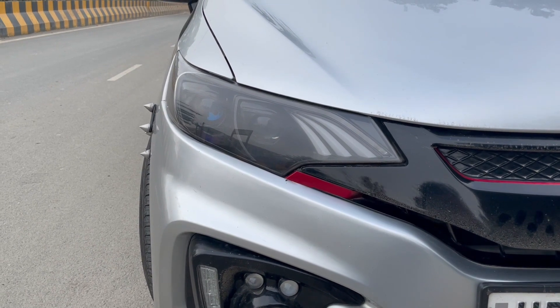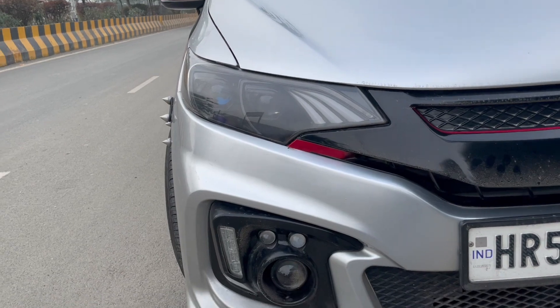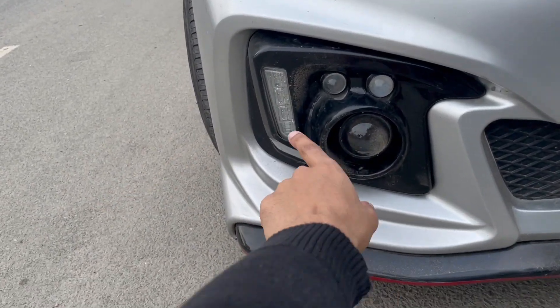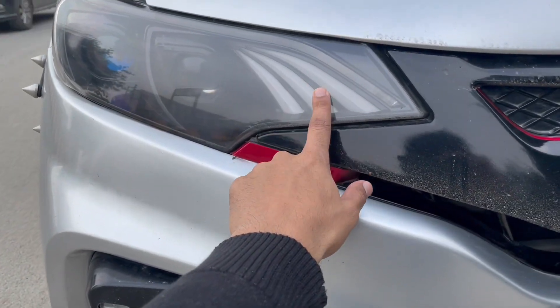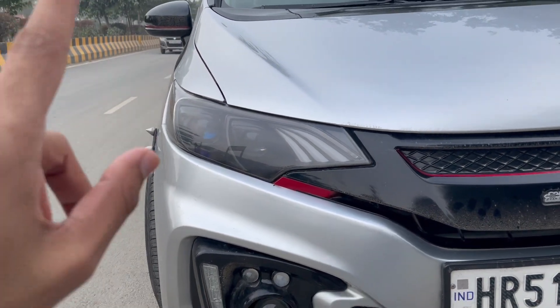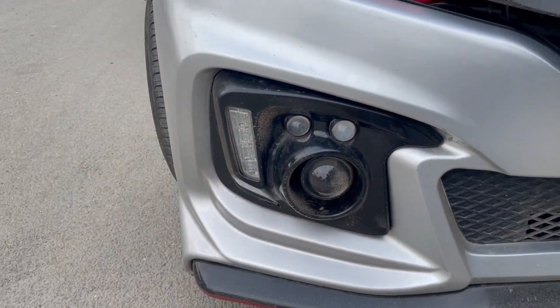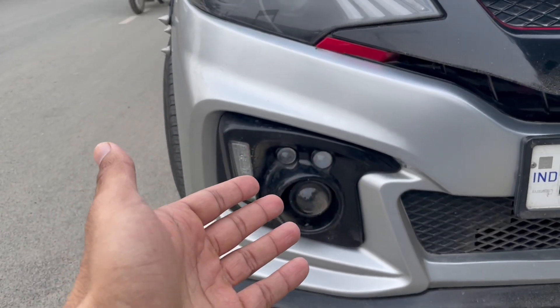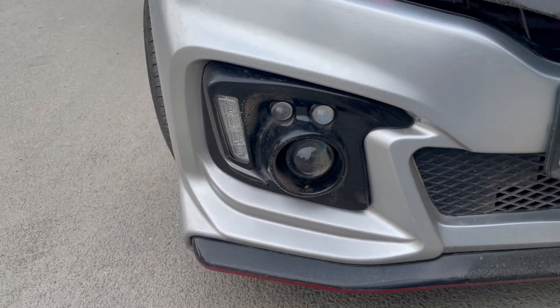If you talk about the DRL, it has two things. One, these are color-changing DRLs — I'll put the clip of how the color changes. And two, there are some kind of mini projectors. I am personally seeing this kind of lighting setup for the very first time. I've seen two tiny projectors in a car before, but I'll ask the owner about the output of these particular lights.